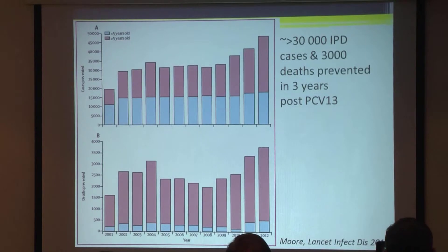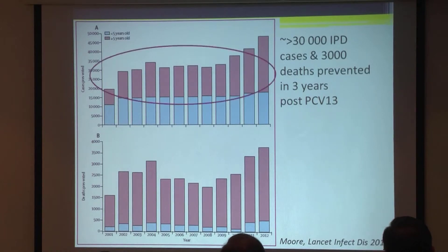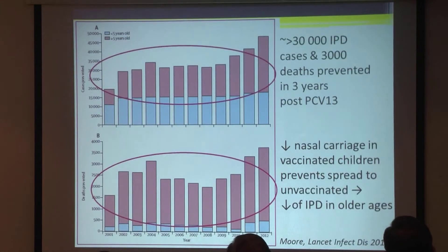Data from the US shows that following the introduction of PCV13 — covering 13 of those 90-plus serotypes — the vaccine covered more than 30,000 episodes of invasive disease and prevented 3,000 deaths in three years following introduction. The top graph shows cases prevented and the lower shows deaths prevented. The pink is older unvaccinated children and adults; the blue is vaccinated children. You can see there's a large amount of herd immunity — in fact, the herd immunity effects are greater than the direct effects, presumably because of the reduction in carriage in vaccinated children, which prevents spread to caregivers, adults, and grandparents.